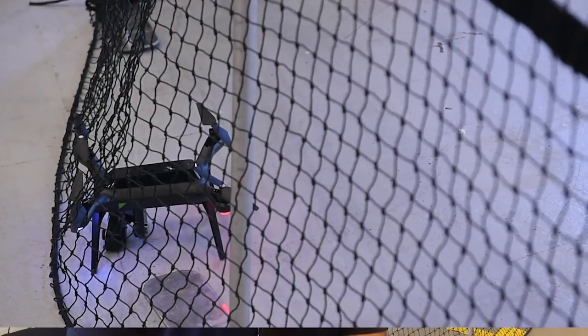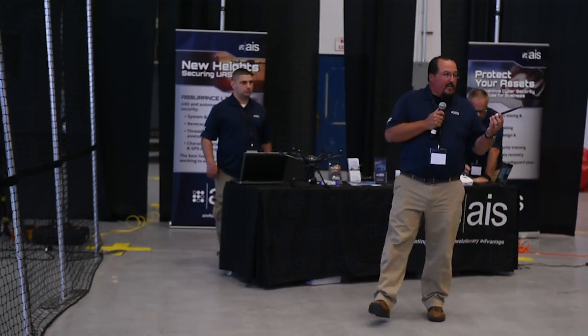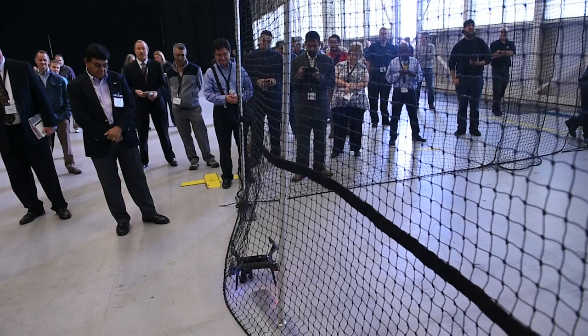The role AIS plays in all this is to identify the vulnerabilities in the systems themselves and also exploit those vulnerabilities to then show the manufacturers, or whether it be someone like the FAA or anything of that nature, why security is extremely important in these devices.